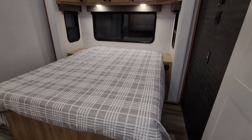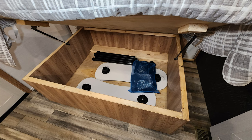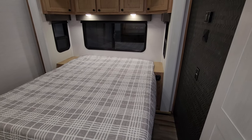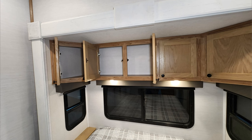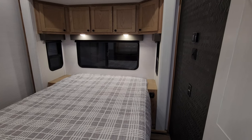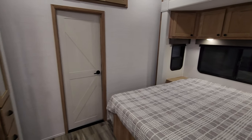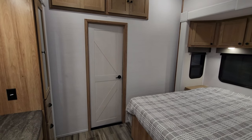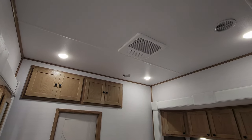Looking at the bed area, we have a queen bed that raises up with storage underneath. You can also see a couple of removable tables that go into the garage area. There's a nightstand on each side with windows on each side — the one at the headboard also opens. There's overhead cabinet space, USB charger ports on the lower right nightstand, more overhead cabinets, and a door leading into the garage.